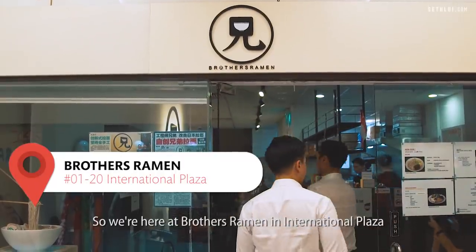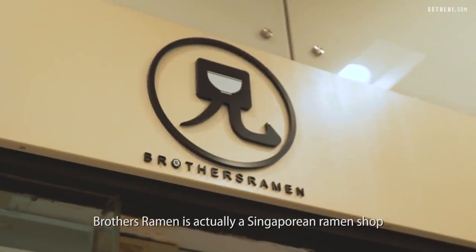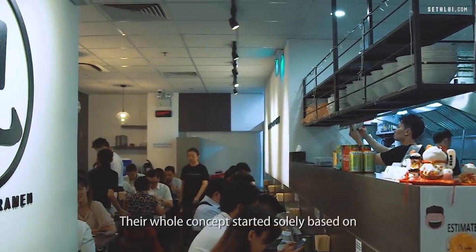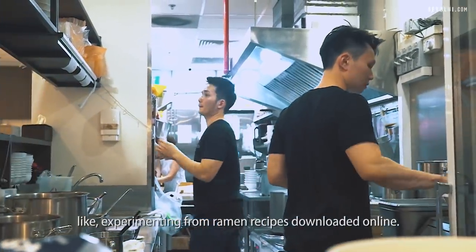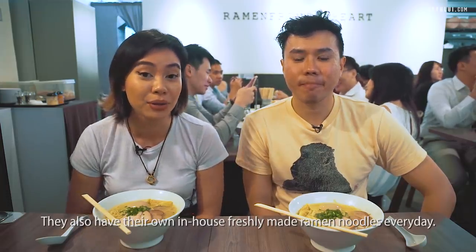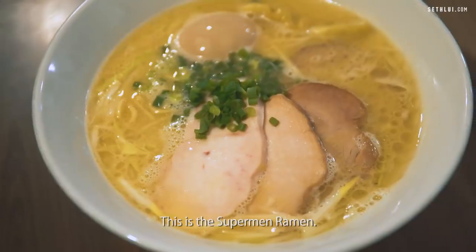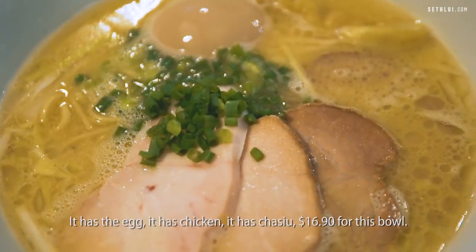We're here at Brothers Ramen in International Plaza at Tanjong Pagar. Brothers Ramen is actually a Singaporean ramen shop run by two brothers. The lunch crowd is insane. Their whole concept started solely based on experimenting from ramen recipes downloaded online. They also have their own in-house freshly made ramen noodles every day. They have automated machines for you to key in your orders and pay. This is the Superman ramen — it has the egg, chicken, and char siu.